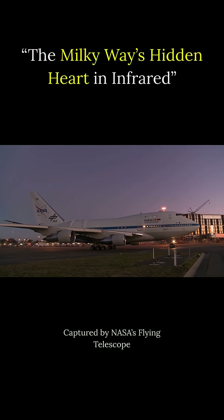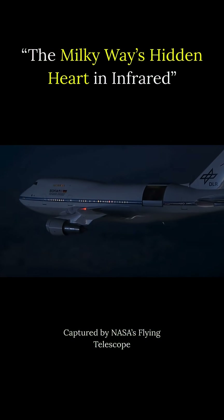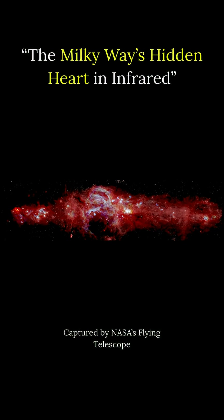SOFIA, NASA's telescope on an airplane, observed our galaxy's center in infrared light, which is invisible to human eyes but pierces through the dense dust. Now we can see new details in the curves surrounding the Arches cluster.